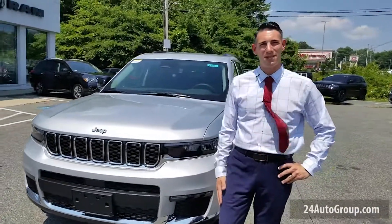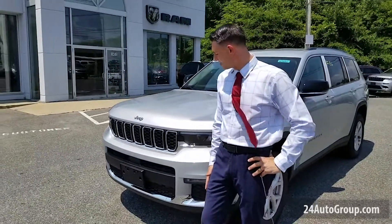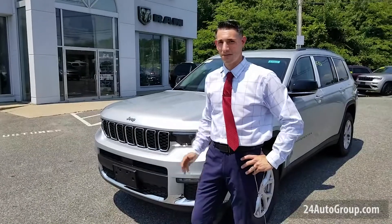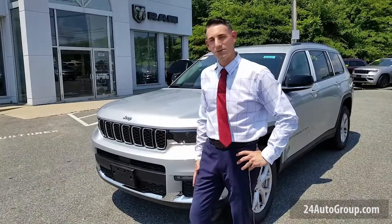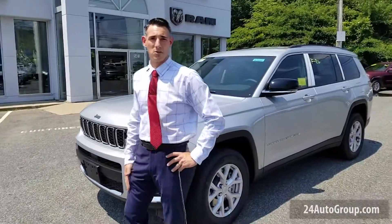Look at the aggressive front end of this — it is an absolutely beautiful front fascia. They have done a great job with the headlights, the front fascia, everything about this package. The technology — it just surpassed everything that Jeep has done so far.